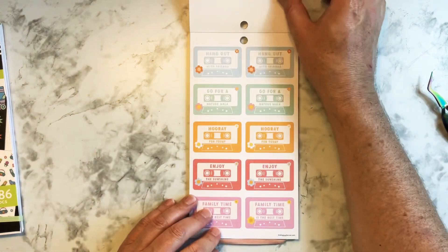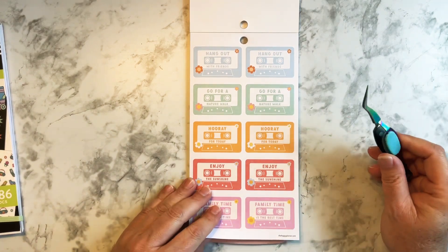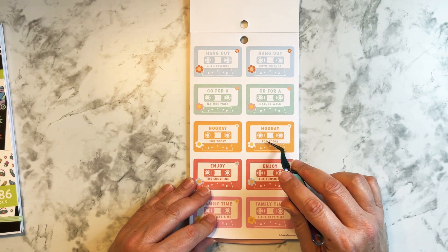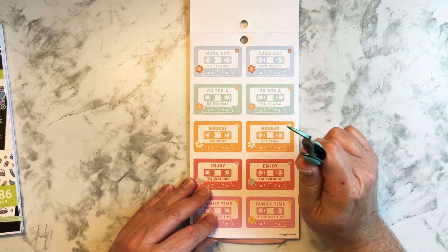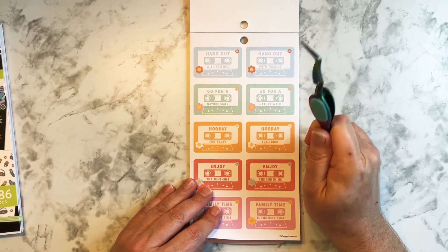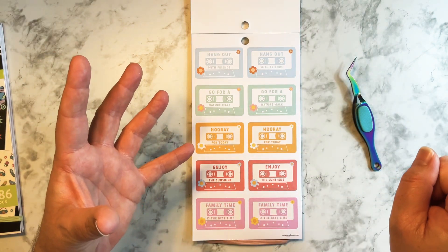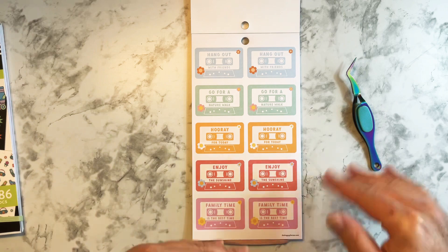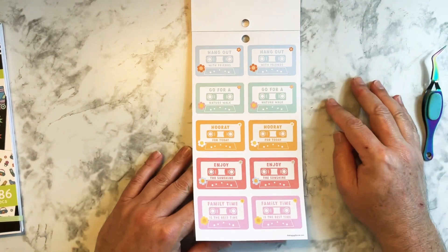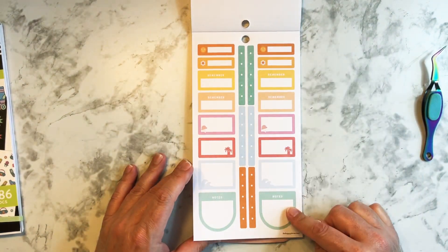The flamingo, SPF — I always have to use the highest SPF I can find because I burn like there's no tomorrow. Look at these — I love them! The cassette tapes — I remember having these. I remember going to a store in the mall that had headphones and you could listen to different songs to see if you wanted to buy the albums on cassette. I love it. And then you have some boxes.